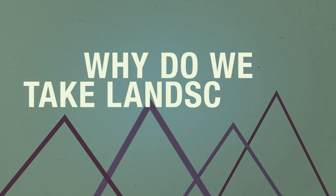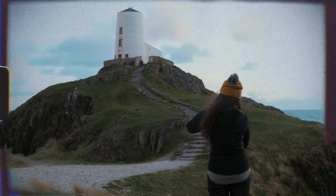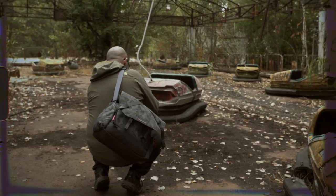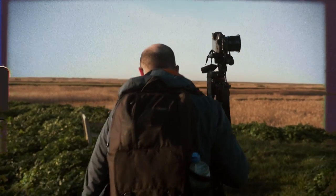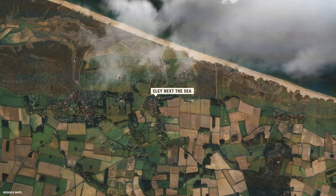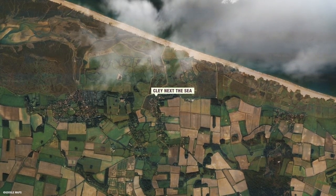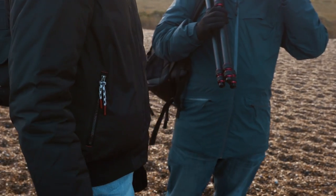Why do we take landscapes? It's a great question and today we're going to explore why we do it. We'll take a look at composition and preferences and see what kind of photos we walk away with from the exact same locations. Today's location is Clay next to the sea, which is home to arguably one of the most photographed landmarks in Norfolk, but for now we've headed straight to the beach.